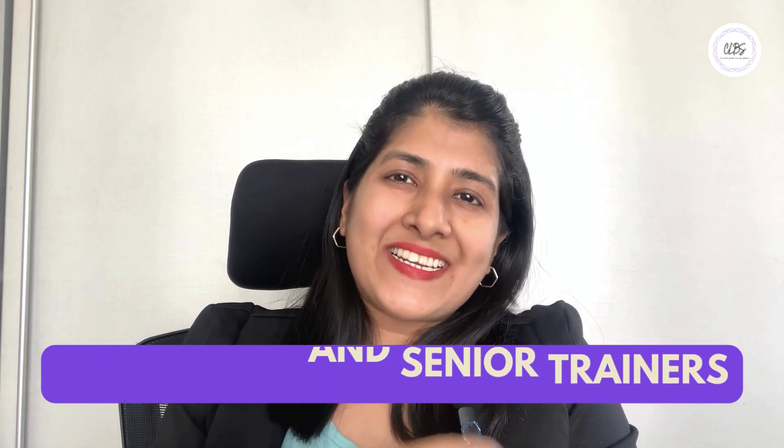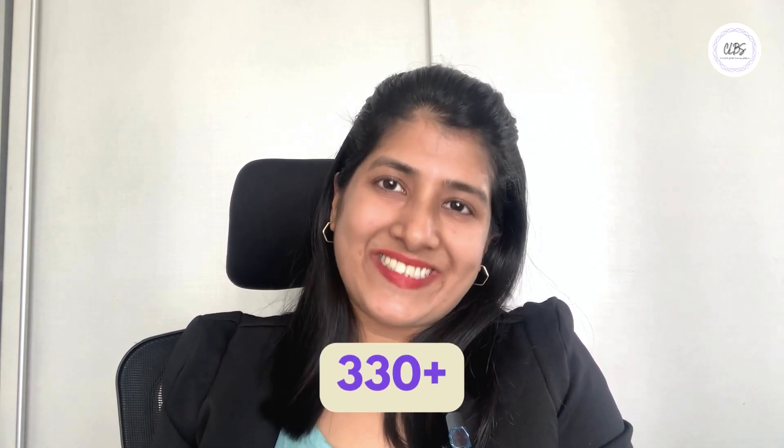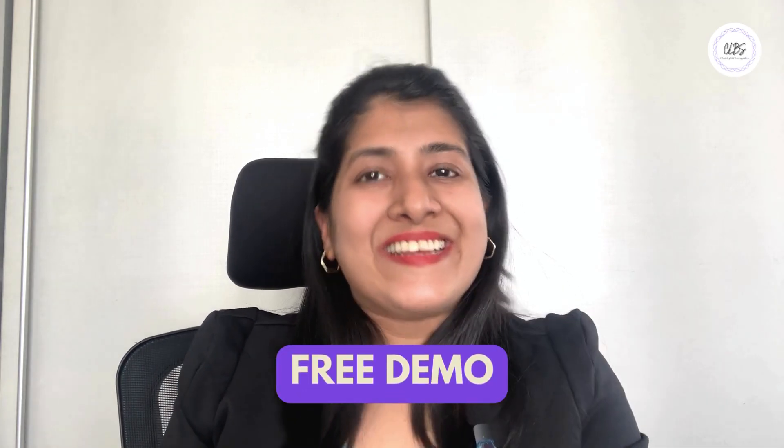CLBS runs multiple batches for GRE exam preparation conducted by expert and senior trainers who are dedicated to helping students score 330 plus. You can also book a free demo by clicking on the link in the description below.